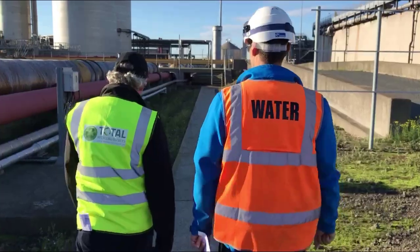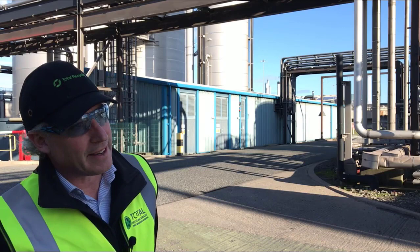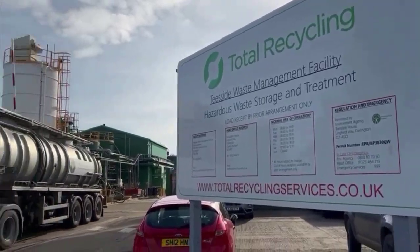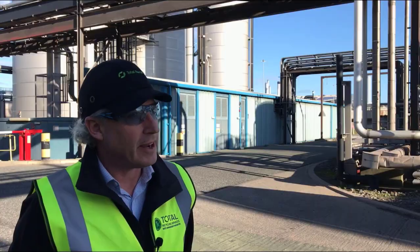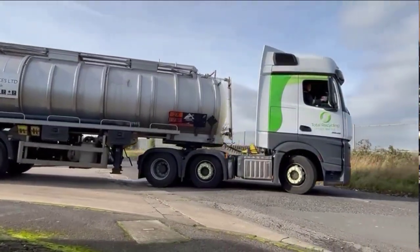I'm really pleased today because I'm joined by Andy Dobson of Total Recycling. Morning Mike. My name is Andy Dobson, I'm the Operations Director of Total Recycling. We operate a hazardous waste business out of Darlington and another facility in Hartlepool, our treatment plant.